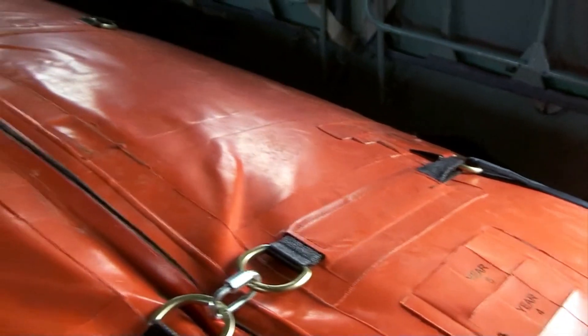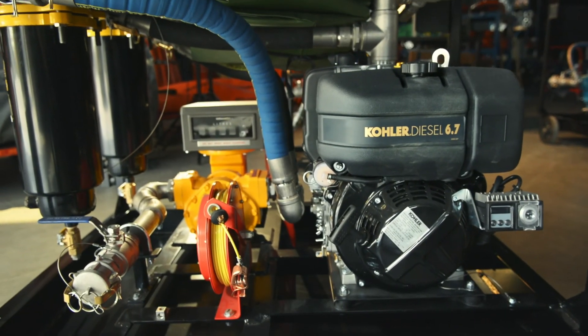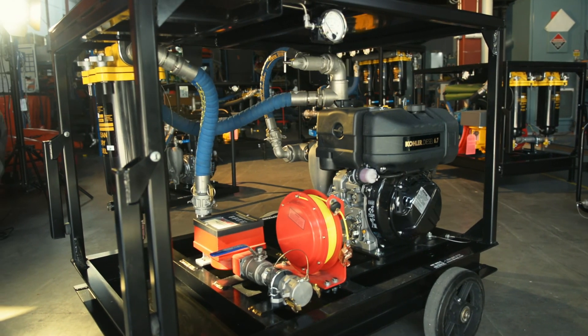We have in the order of 25 years of experience working with end users on handling fuel. Our pumps aren't going to look like they're built in some garage. All the welds would be perfect. We make sure that we powder coat our frames so that they have corrosion resistance.